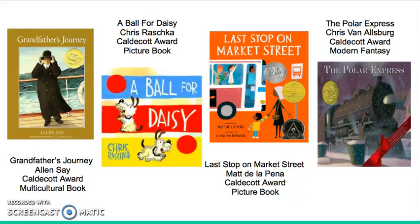The Polar Express is a Christmas story about a boy traveling to the North Pole by train with other children. Throughout the book, the boy takes the voyage to the North Pole and visits with Santa and his elves. This is a fun story to read to your students during the Christmas season and is very well known.